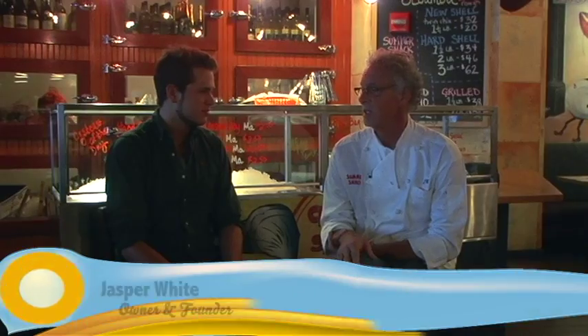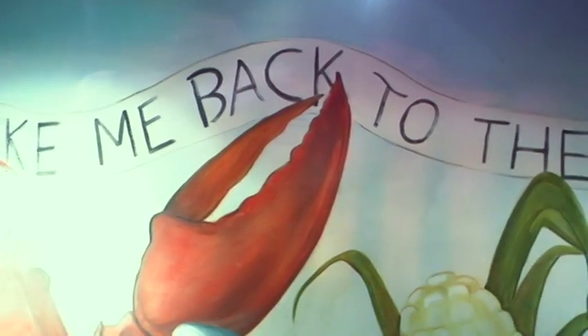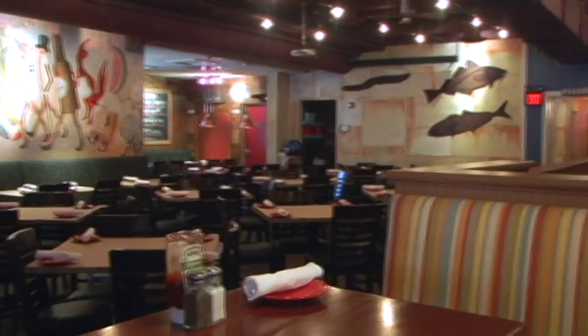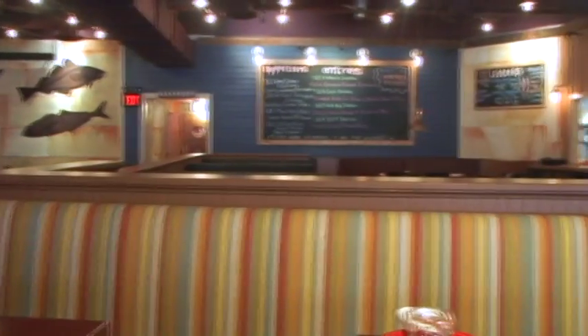Summer Shack's been open 11 years and we've opened five restaurants in 11 years. Each one has its own personality — each restaurant has an executive chef, and the chefs have a lot of freedom to create. So each restaurant has its own little identity.